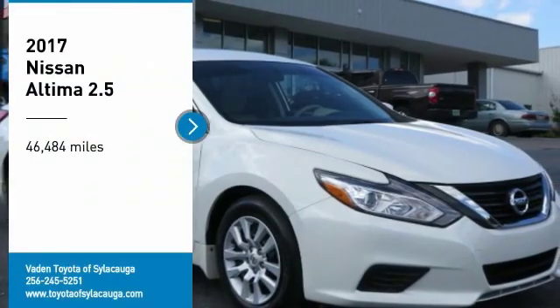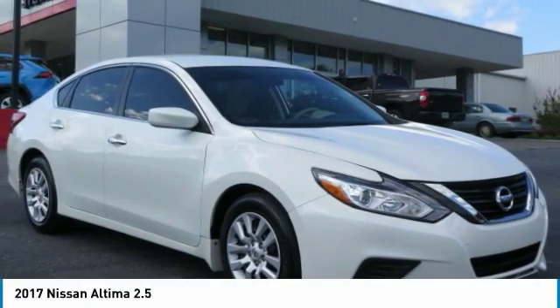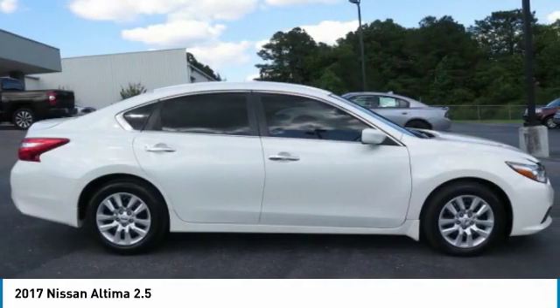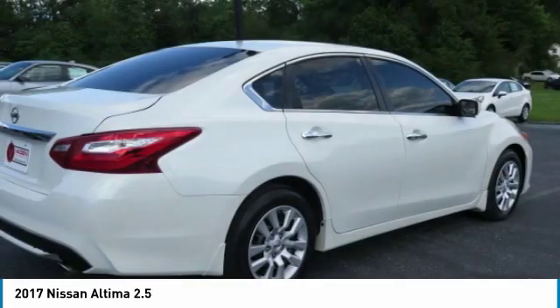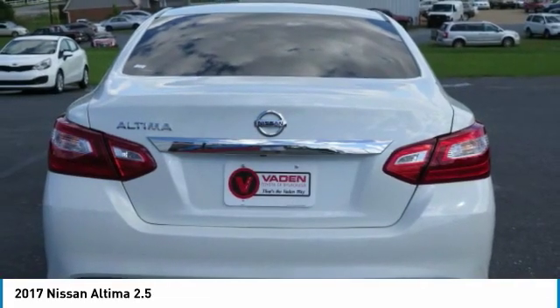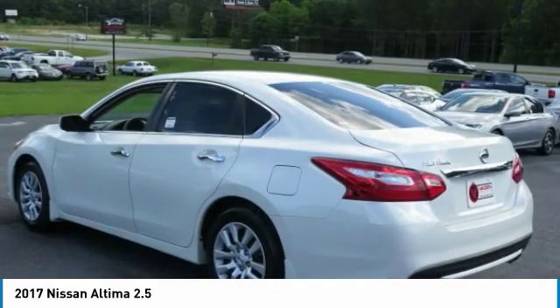You are going to love the 2017 Altima. The Nissan Altima offers advanced features to make life easier, including push-button ignition, which comes standard. Combine that with a powerful V6 or efficient 4-cylinder engine,